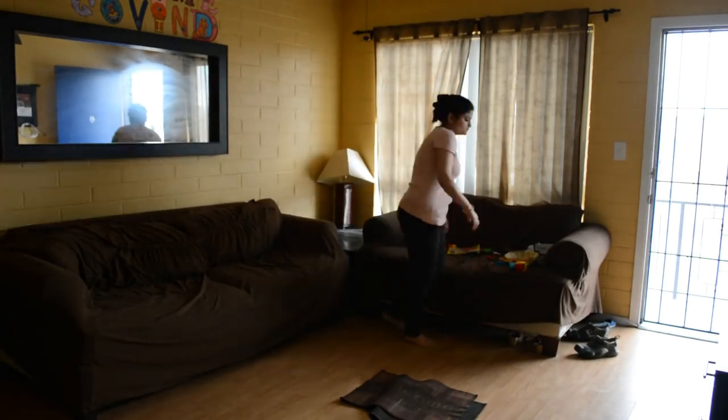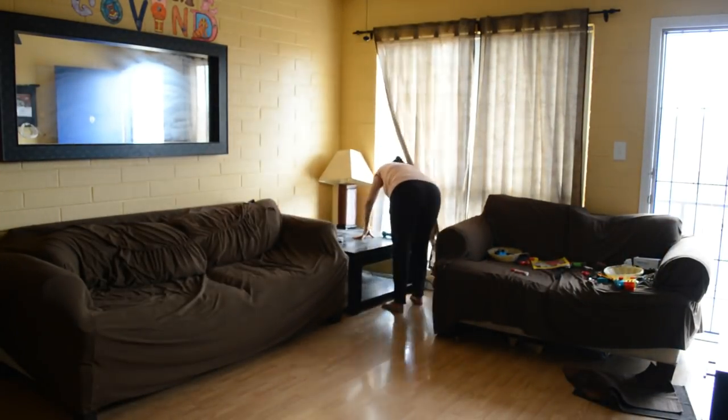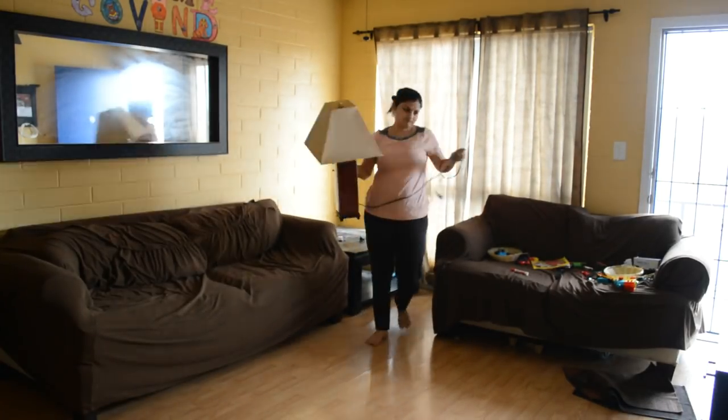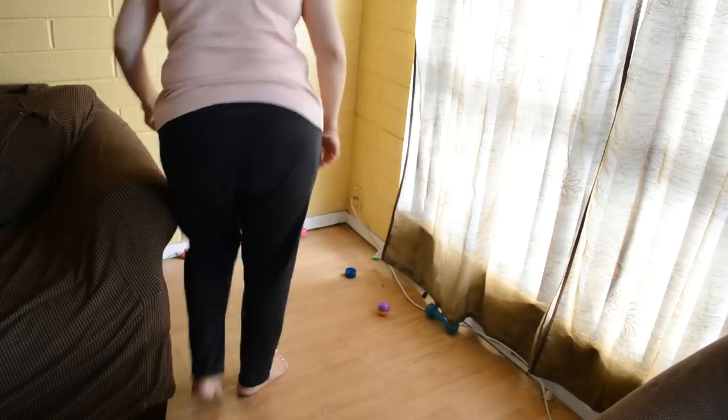After lunch, Anshul is enjoying time with Govind. I thought I would clean the house a little bit and make it more workable, because all the lights are on and there is a lot of open space in the house now. So I will organize it a little bit.